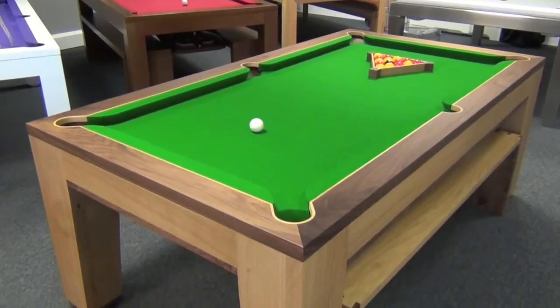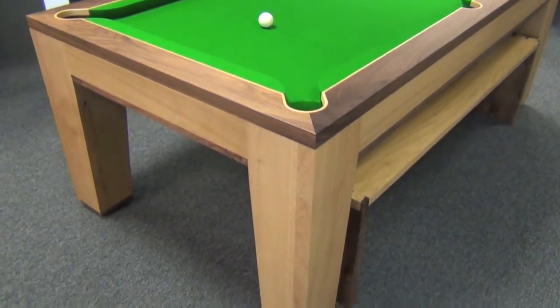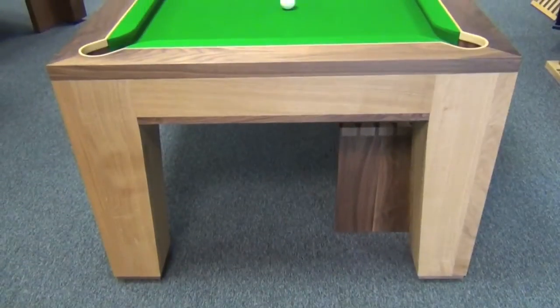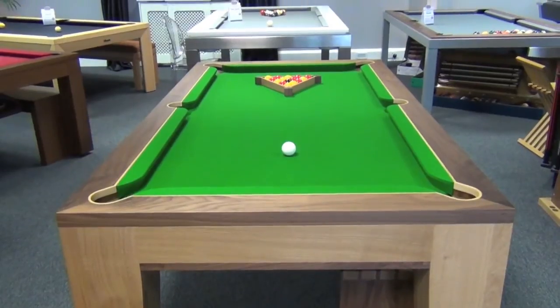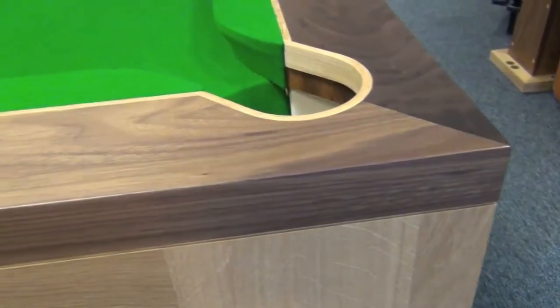The incredible Spartan pool dining table is made by Designer Billiards in the UK by craftsmen using a combination of beautiful solid woods, and it's exclusively available from Home Leisure Direct. The cushion rail is made in solid walnut.